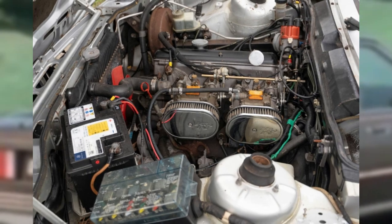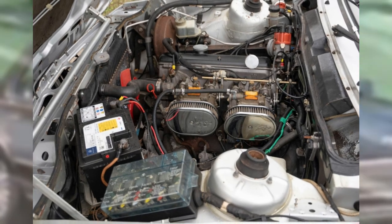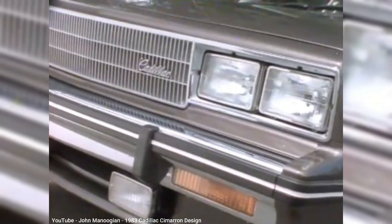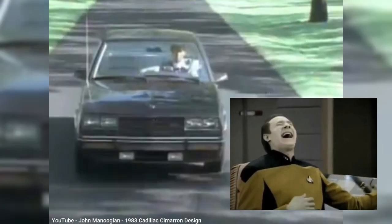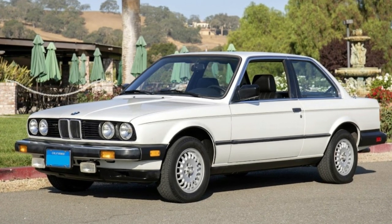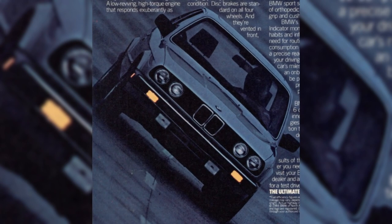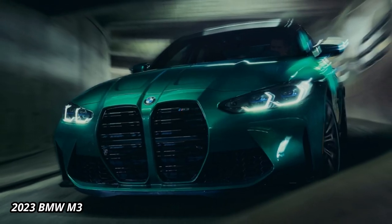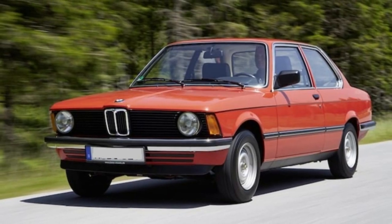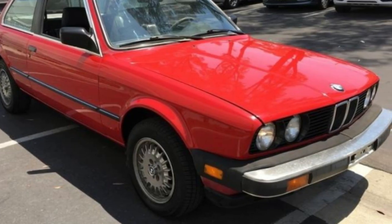Although the US-spec E21 318i had a 1.8-liter four-cylinder producing 101 horsepower in 1981, the lowly Cimarron could only produce 88 horsepower. When the second-gen E30 reached US shores in 1983, the overall shape had squared off a bit compared to the E21, but still looked similar to the outgoing model, complete with diving board bumpers. Those that only know BMW's current styling may be surprised to see how small the twin-kidney grille once was. The E30 had quad headlamps as standard, given their popularity on the E21.